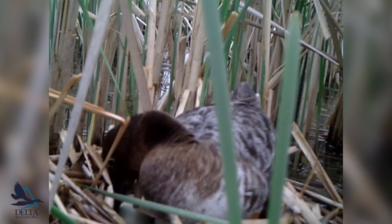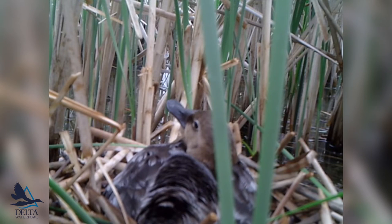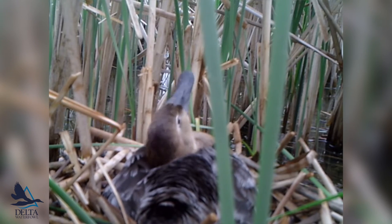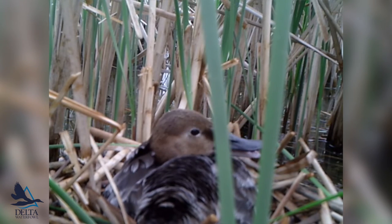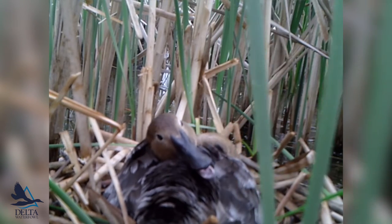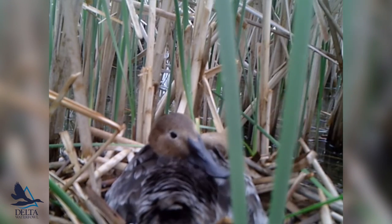It gives us a lot more information when you're looking at the parasitism events. A lot of the still images hide the fact that she's actually trying to deter this redhead from coming into the nest through different sorts of behavior. You see it in the still images, but it's a lot more informational and useful for the research with the videos.